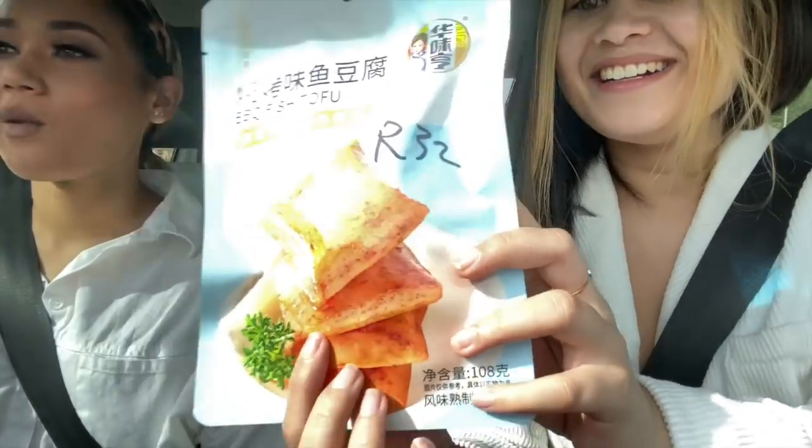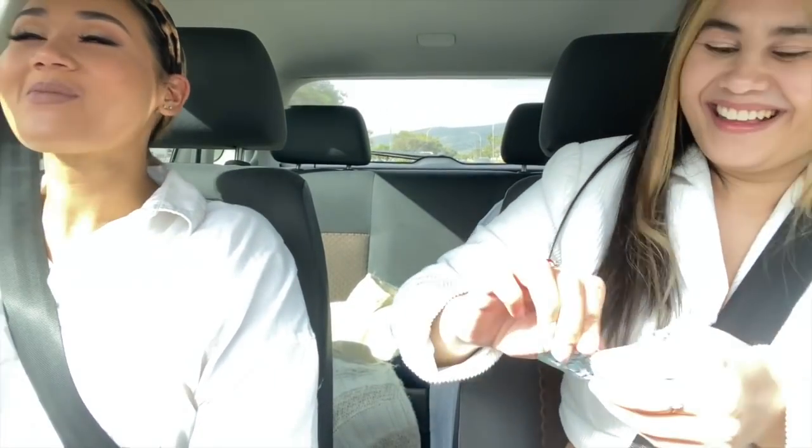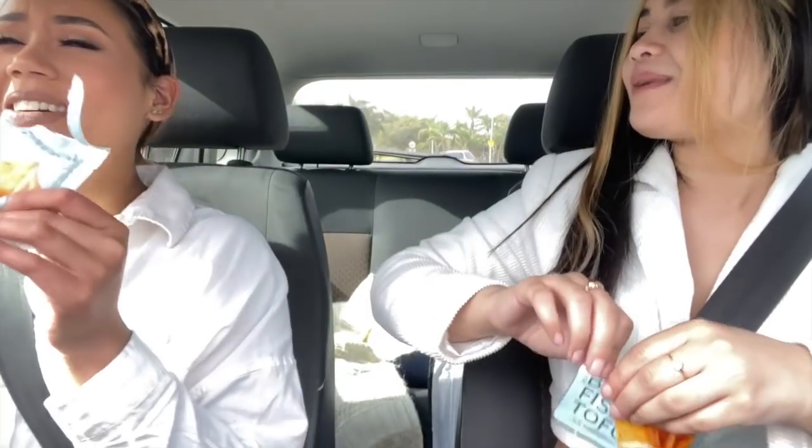Okay, this is fish tofu. It's in little packets. I'm really scared now. Oh my god, it smells like my cat food. Oh my gosh, it smells literally like Royal Canin cat food.